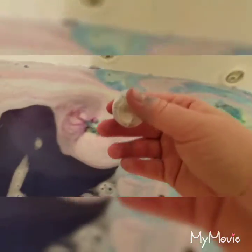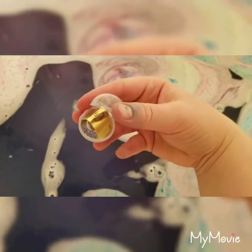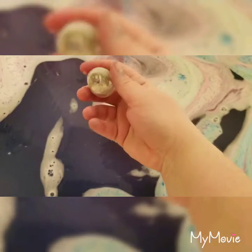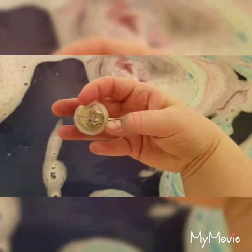It actually looks like the thing popped off as well. So there's a little moisture in there, but not too big of a deal. That's the pretty ring that's in there.